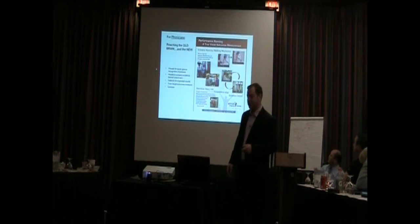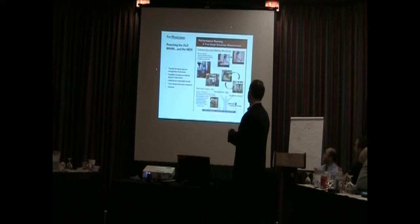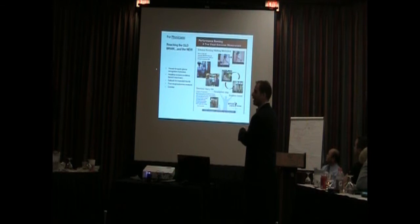This is the piece for physicians. We're trying to reach the old brain as well as the new brain. We've got old brain messaging where you can see the before and after shot — somebody who was a traditional runner and wanted to go to barefoot running, and you can actually see the difference in heel strike, the difference in knee angle and trunk tilt. That is just readily available — you can see it. And then we have the new brain stuff — the true visual outcomes measurement. The doctors like that. It's evidence-based, it's proof of something happening.